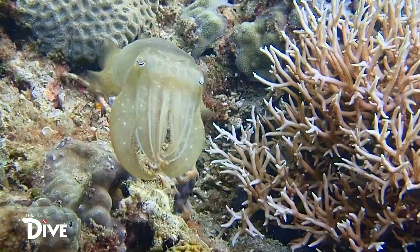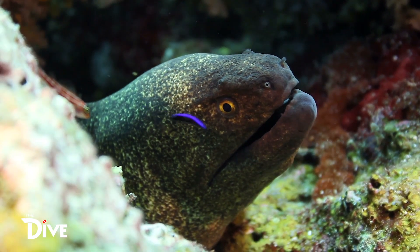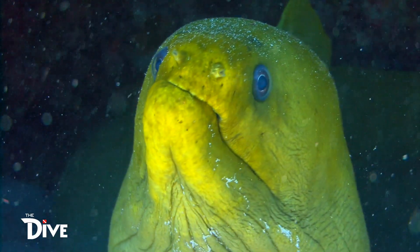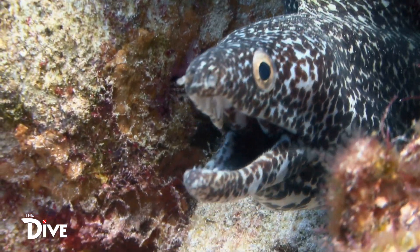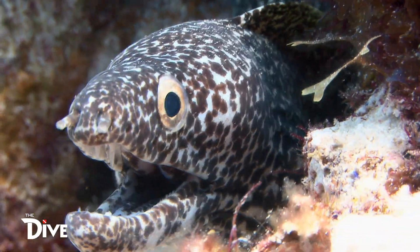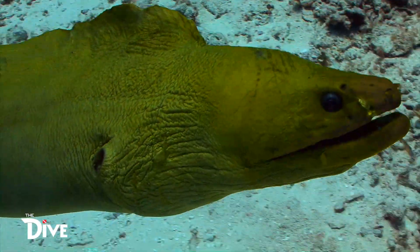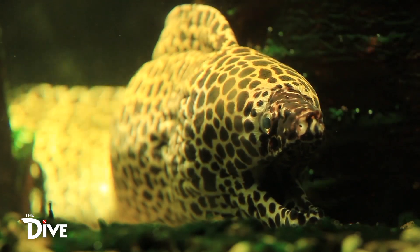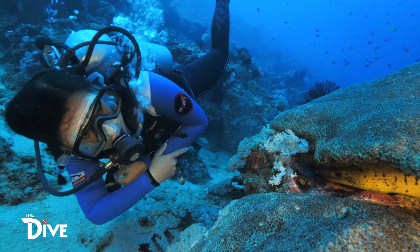Mga isda, squid, cuttlefish at octopus ang paborito nilang kainin. Ang mga moray eels ay nocturnal predators din, o mas active sa gabi. Pero alam nyo ba na hindi ginagamit ng mga moray eel ang mata nito sa paghahanap ng pagkain? Ang mga moray eels kasi ay malalabo ang mata, kaya naman ginagamit nila ang sense of smell para makahanap ng prey. These creatures may have a creepy look because of their sharp teeth, but they can still be beautiful. Ang mga marine species na ito ay may mahalagang ginagampanan sa marine ecosystem balance — ang moray eels kasi ay kasama din sa mga top predators sa dagat.